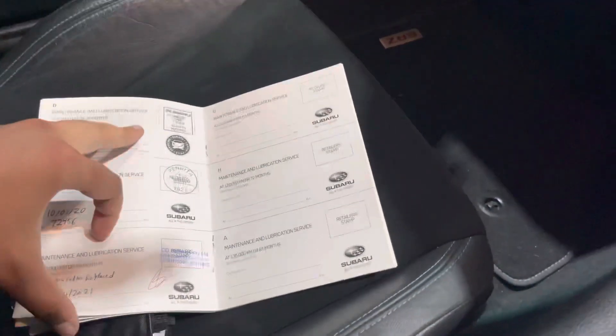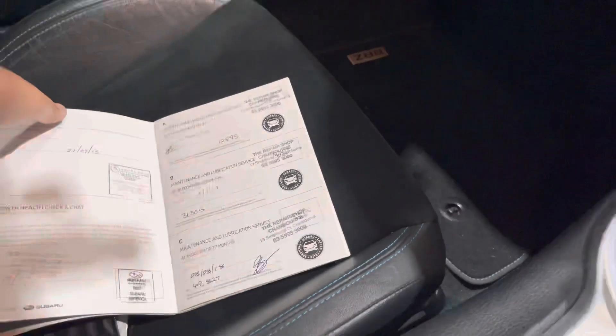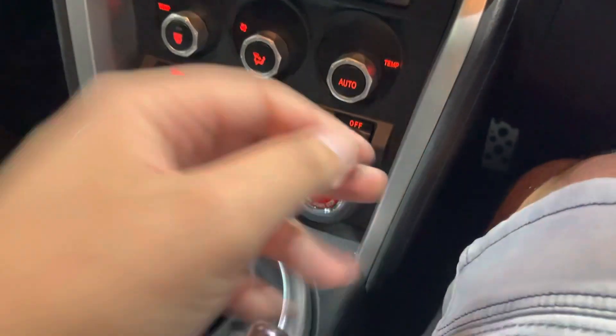Just going to give it a quick start up. This one's actually got four services, with the most recent service done as well as a new NSW pink slip. As you can see, it's got four books — your manuals — here, and you've also got two keys ready to go as well. Just going to give it a quick start up.